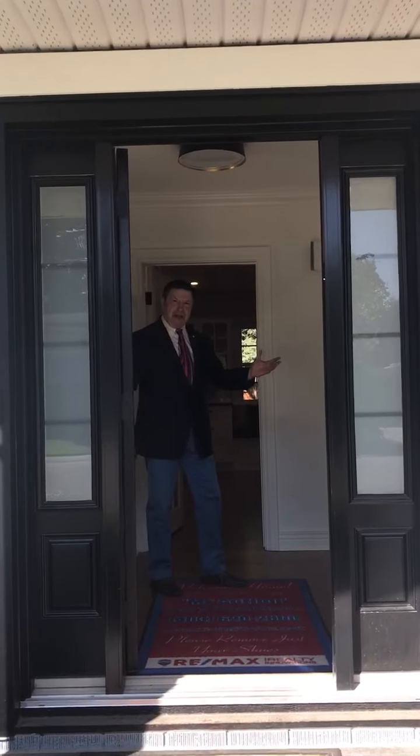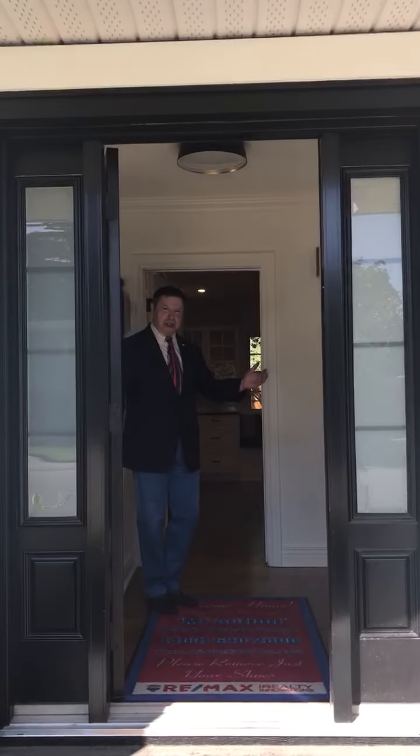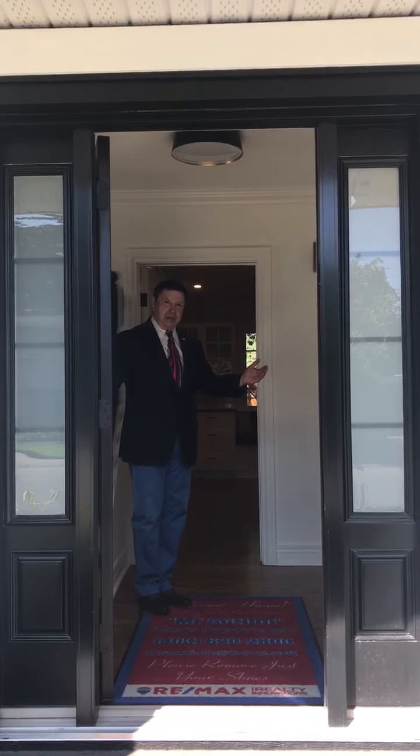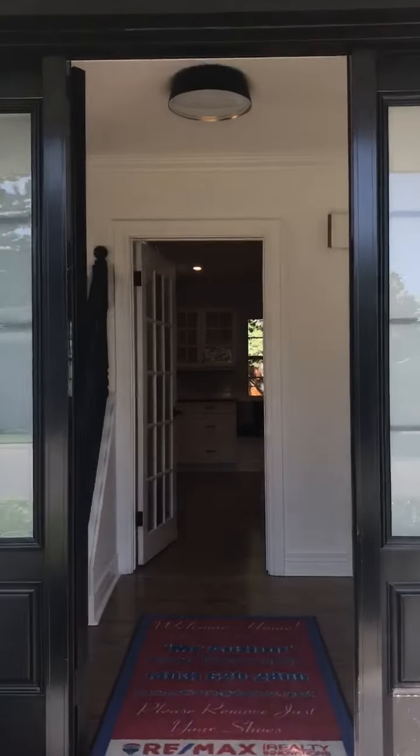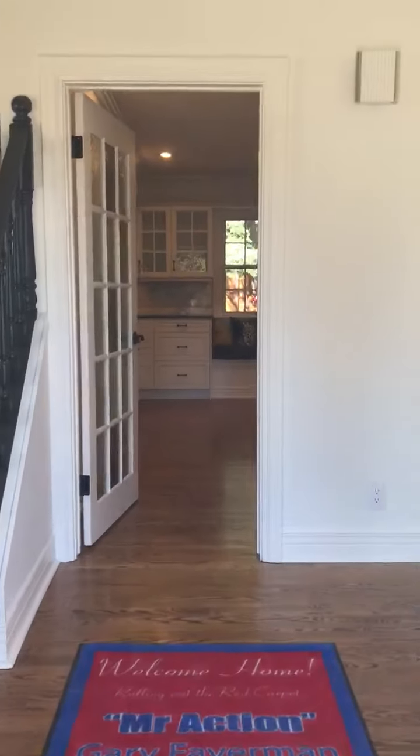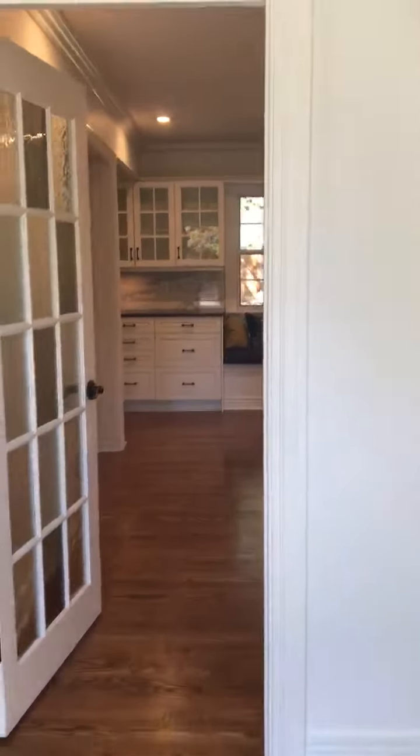Welcome to 7311 11th Street Southwest in Kelvin Grove. Prime real estate. We're going to walk you through this totally renovated home.